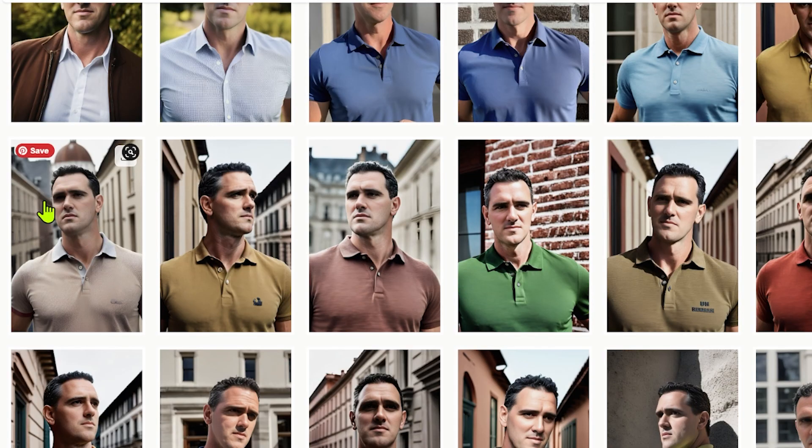You're looking for some professional profile photos but don't have the budget? I reviewed all the best AI headshot generators so you don't have to.